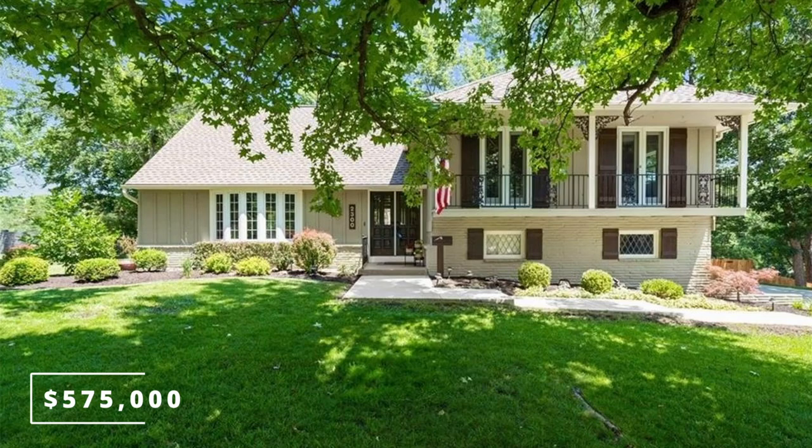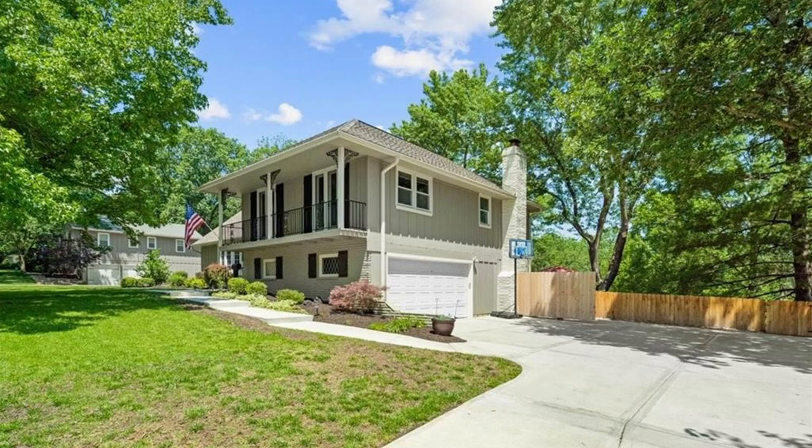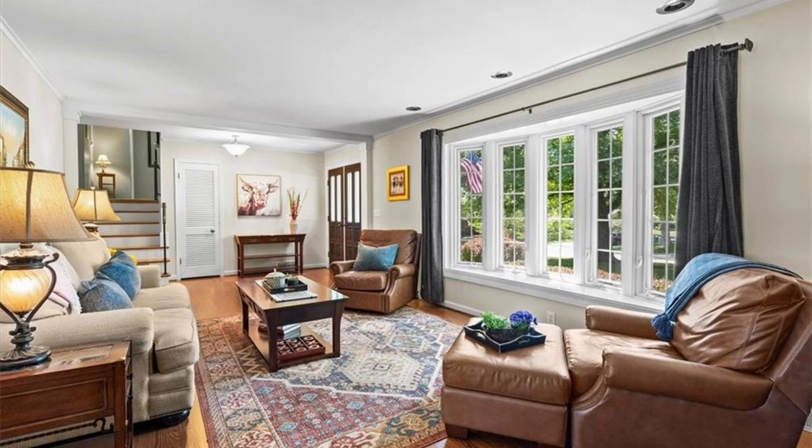I'm also going to show you the one that's pending for $575,000 right on the other side of 103rd, just so you can get a sense of the inside of what it would be like to live in a house in Leawood Estates.